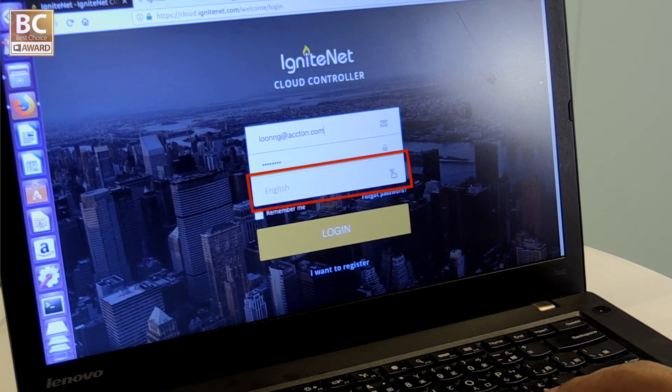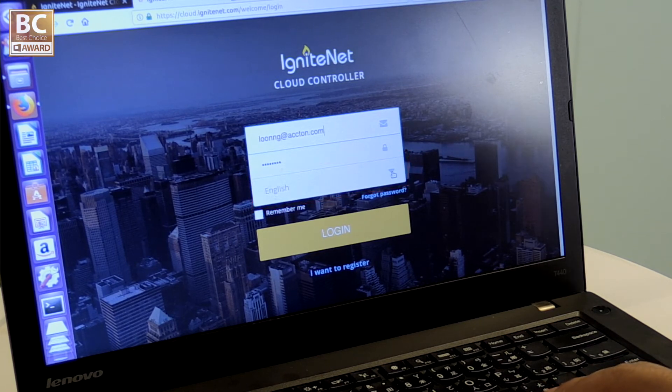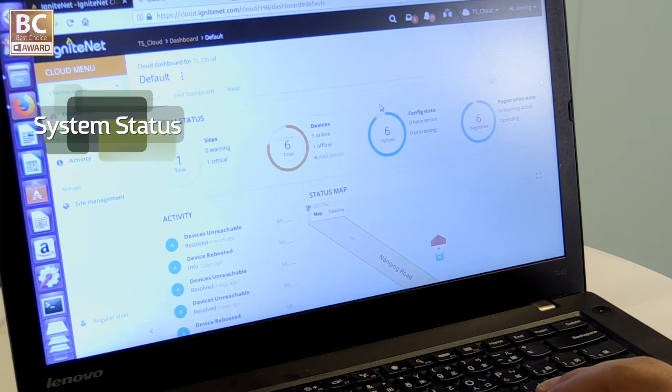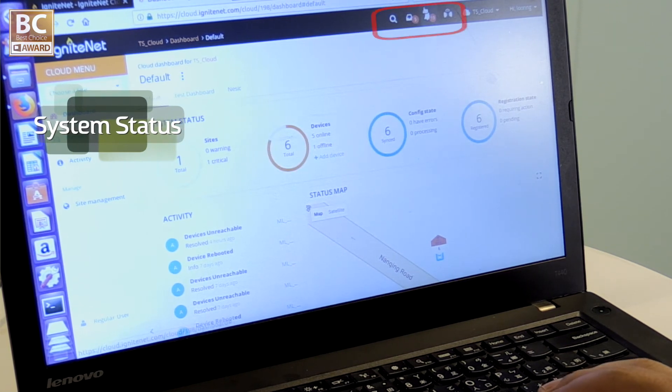We provide the cloud management system for all devices. Users can select the language during login. The cloud management system provides the device health status, email alerts, and a lot of statistics.